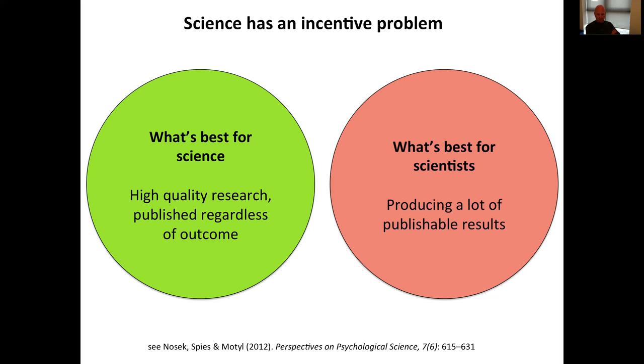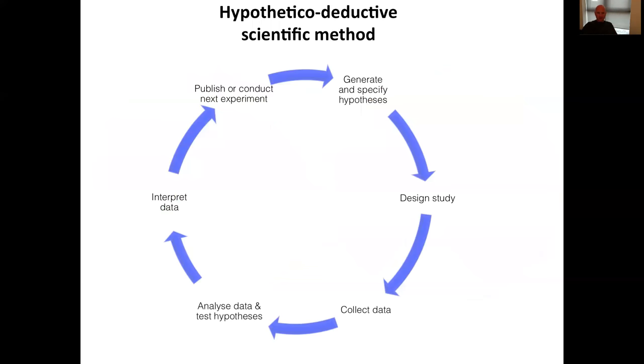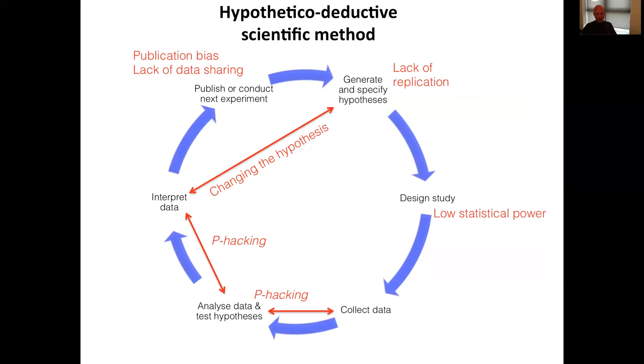But on the other hand, what's best for me as an individual scientist is quite different. It's producing an awful lot of publishable results, a lot of good results, a lot of striking results — results that are seen as novel, attractive, making an important step forward, and impressing reviewers and journal editors. The problem in science is that when we put individual researchers under pressure to produce great results in order to advance their careers, achieve publications, and get grant funding, they do precisely that — but by short-circuiting the scientific method in various pernicious ways.